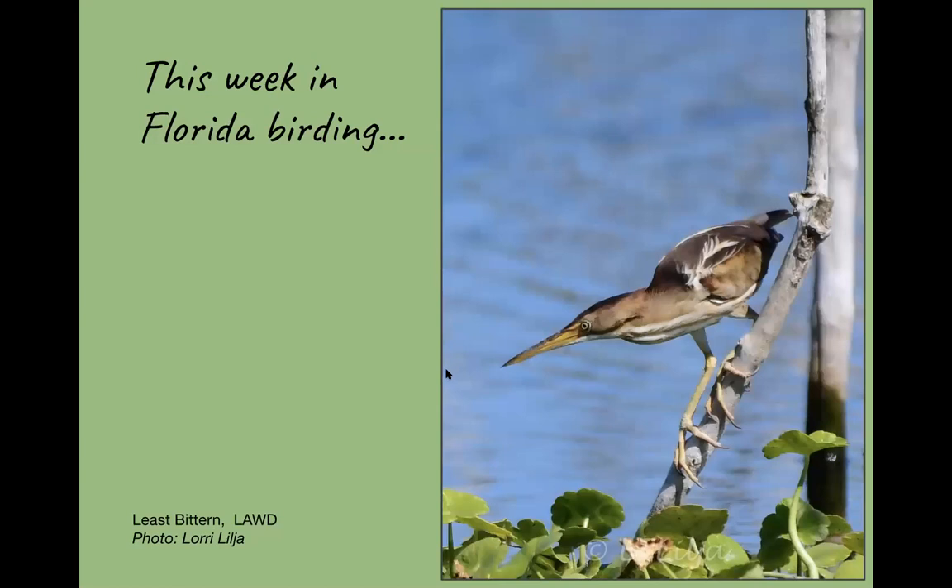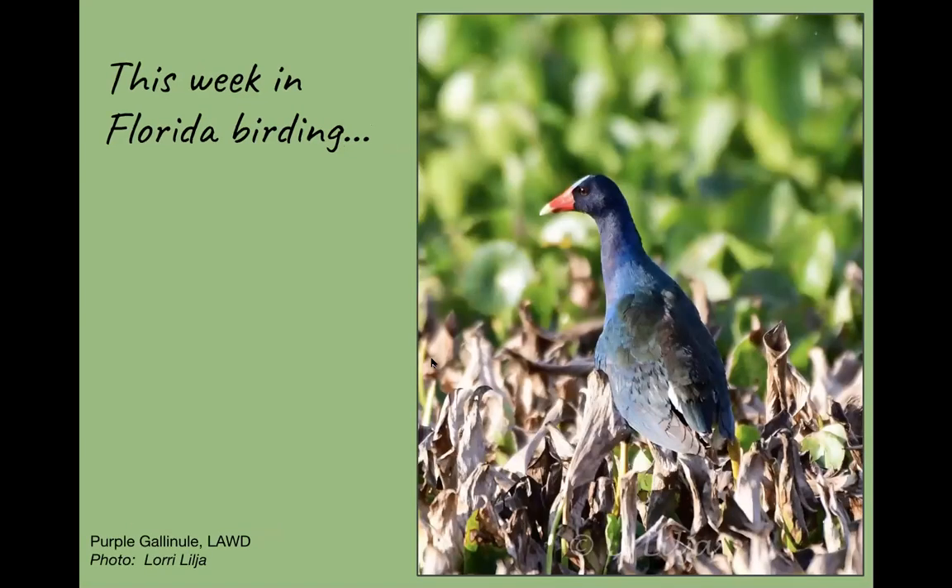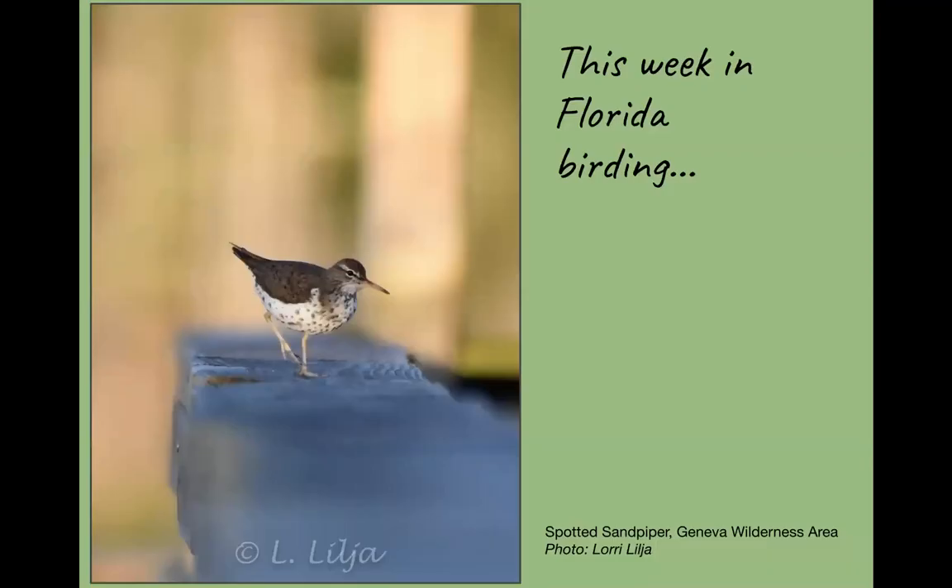Right now is a great time to see the least bittern. This time of year they're actively nesting, either building nests or feeding young. They're awesome to see flying like little bullets and then landing. Lori got a wonderful shot of one perched on a branch at Lake Apopka. Then we have the beautiful purple gallinule — they like to get down in the lilies and water vegetation, but now as they're having chicks, they're out feeding them. This one was also taken by Lori at Lake Apopka.